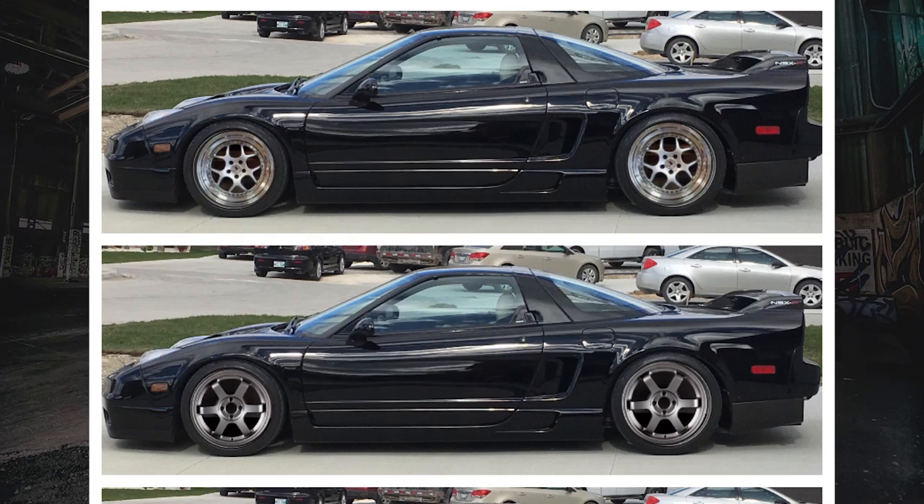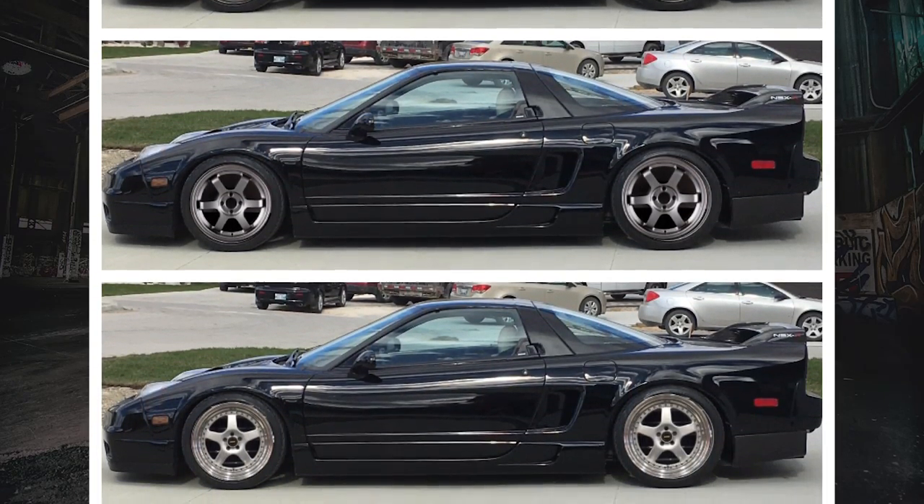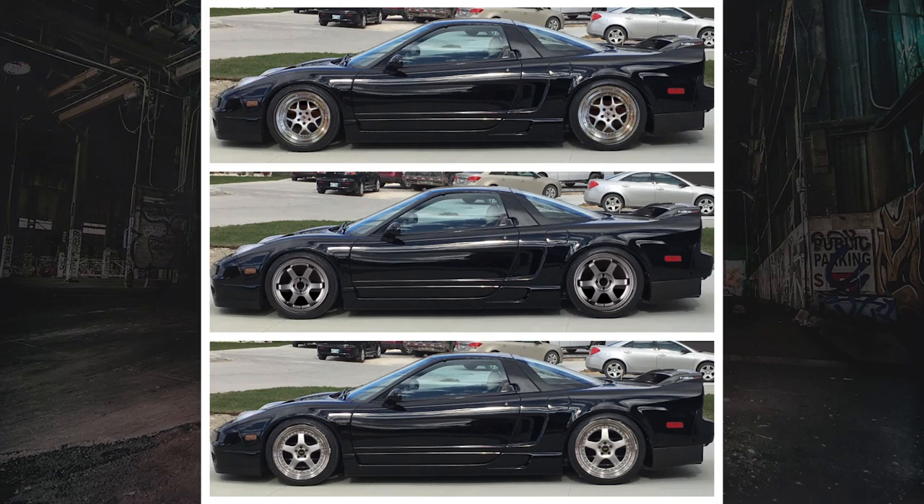And my number one favorite submission of the month: the Acura Black NSX, with my favorite pairing being the one in the middle with the dark gray alloys.